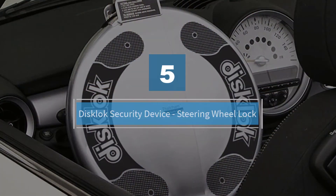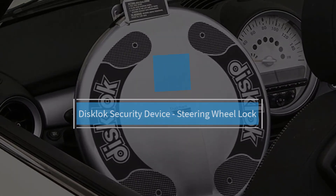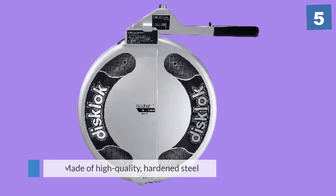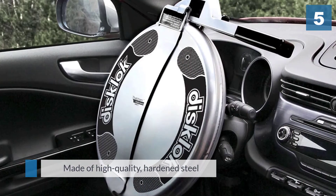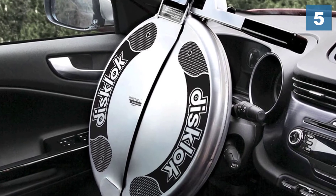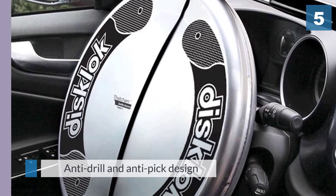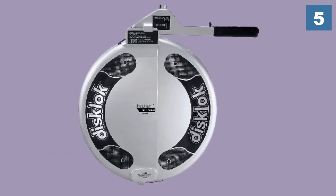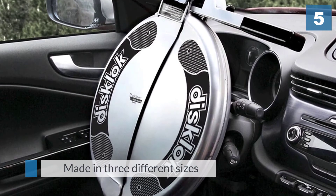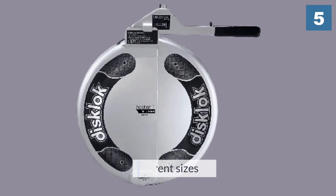Number five: Disc Lock Security Device Steering Wheel Lock. This product is made of high quality hardened steel and weighs a solid 9 to 11 pounds depending on the size. A key feature is the hardened anti-drill and anti-pick design, making this locking mechanism one of the toughest to crack. It's made in three different sizes for a snug fit on your steering wheel and comes with three keys.